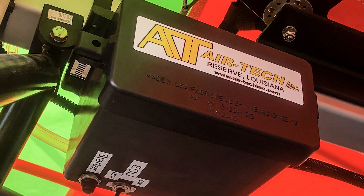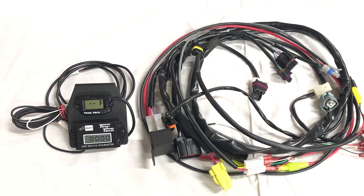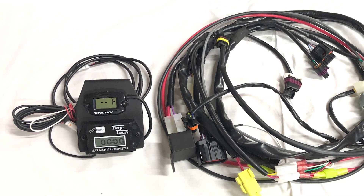Also included is a pre-wired battery box with lightweight lithium battery. The included instruments are a digital tachometer, hour meter, and water temp.